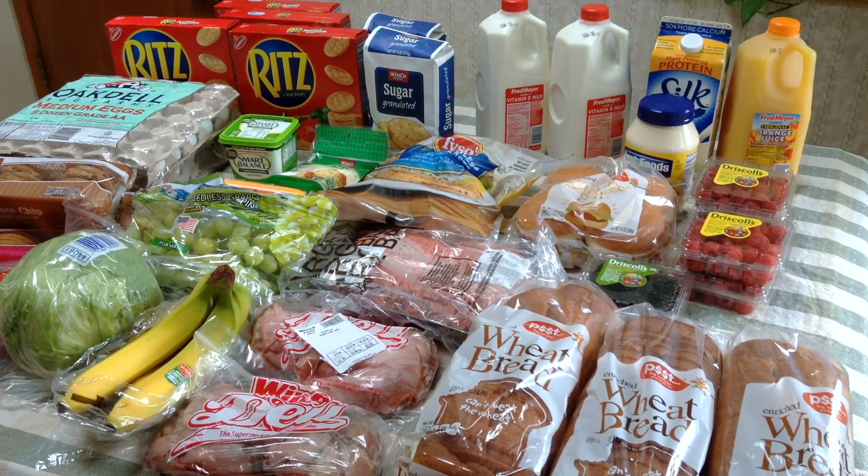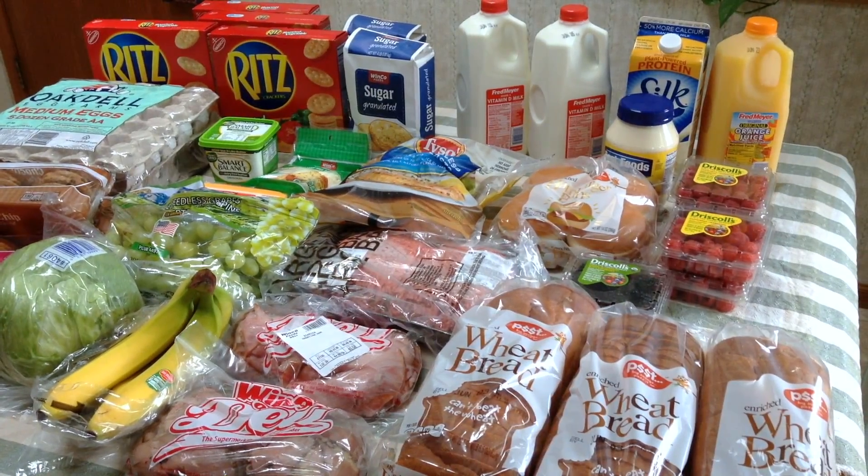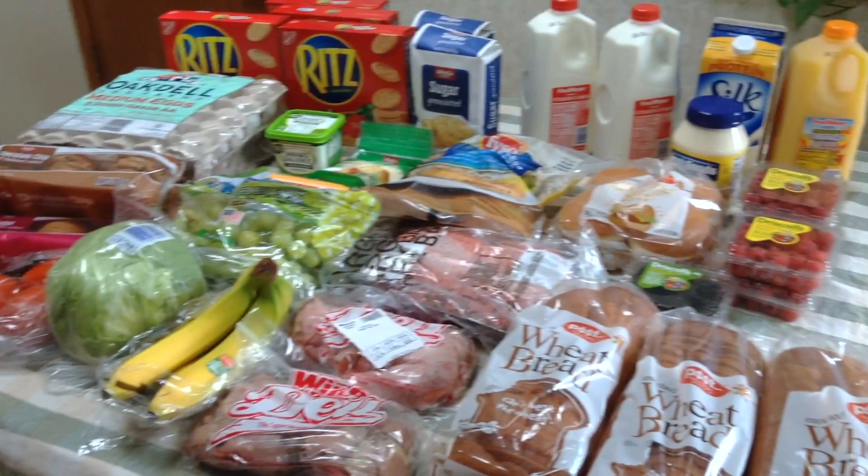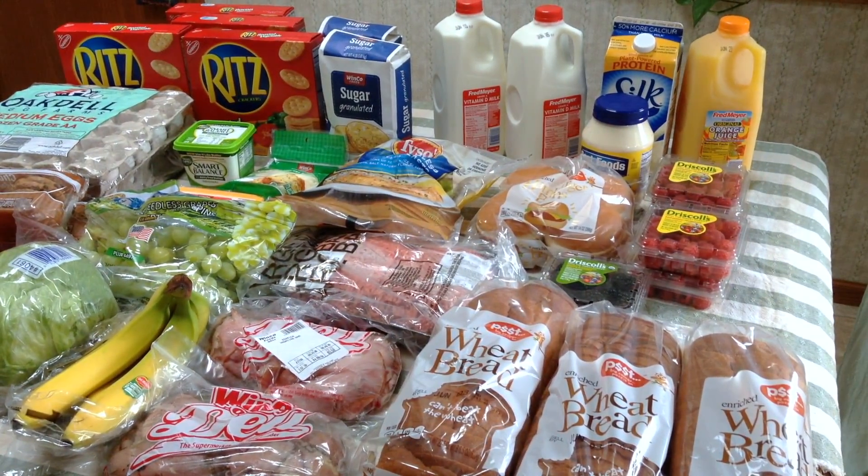Hi, this is Shelly from Frugal Family Home and I wanted to share with you what I got on my shopping trip this time. I went to two stores: Fred Meyers and Winco Foods.